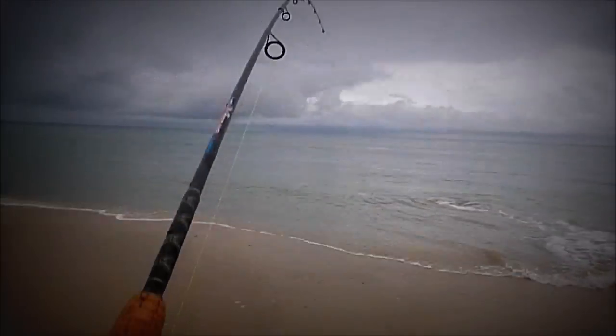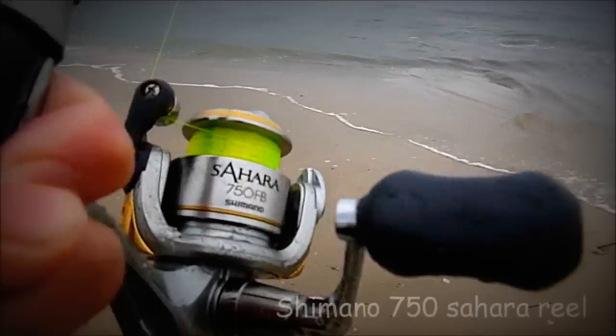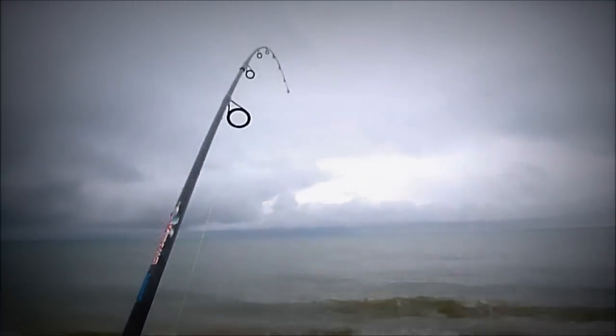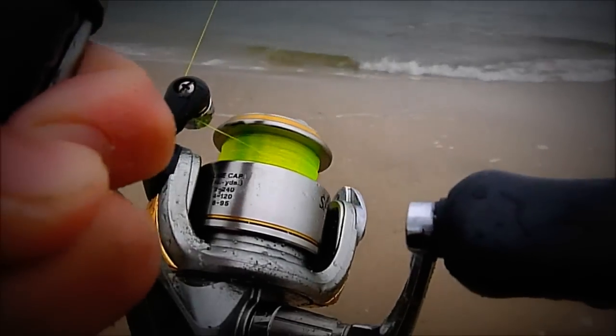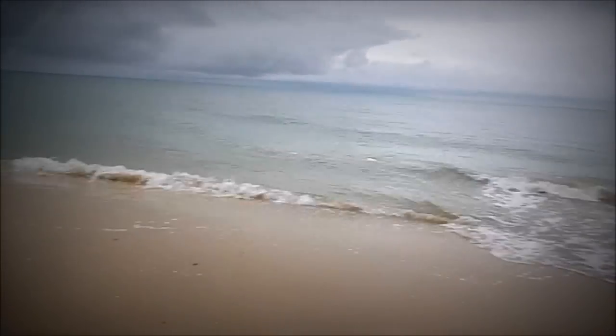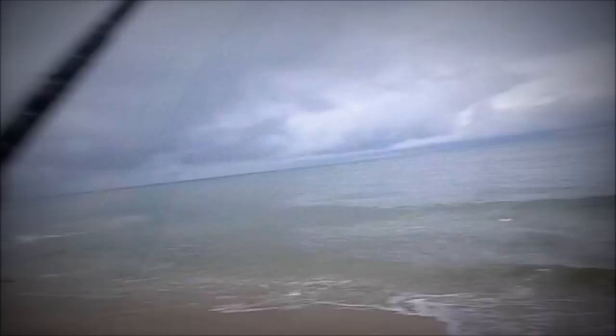We just hooked up to a ray — this is a 700 reel so it could easily spool me if it wants to. It almost took my rod out to sea because my rod was just sitting in that rod holder.